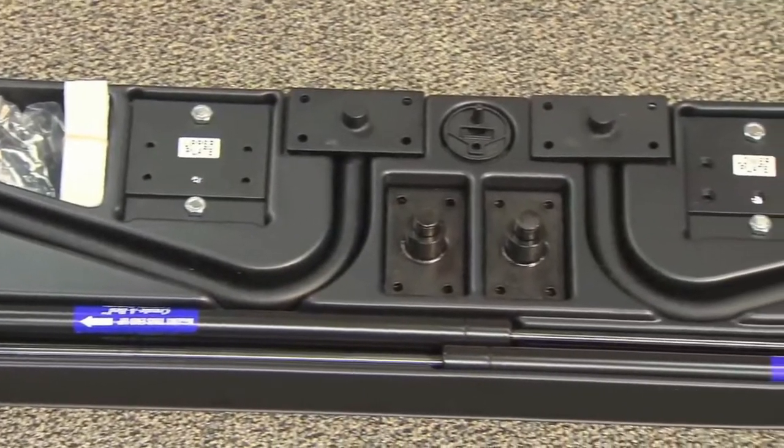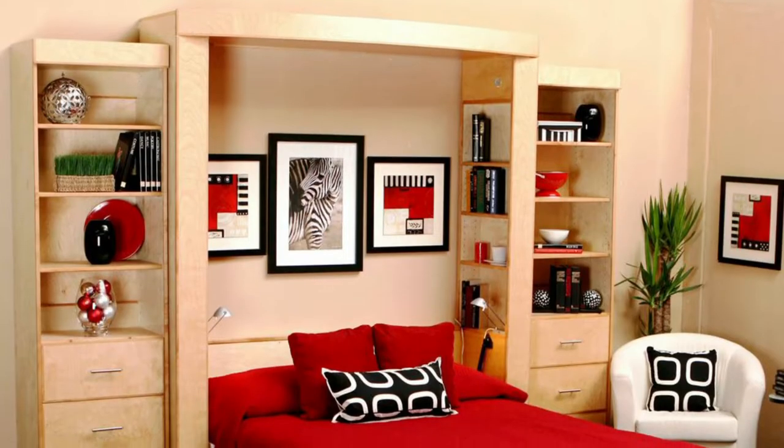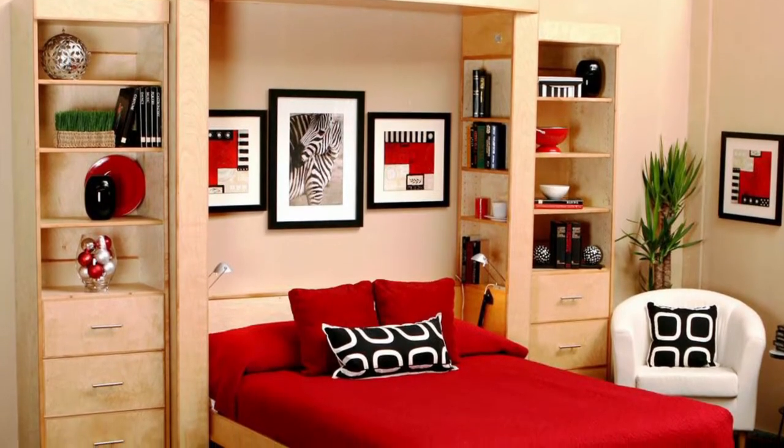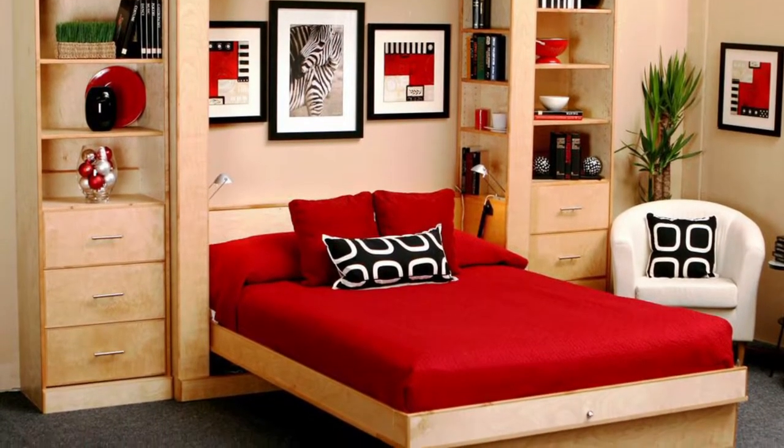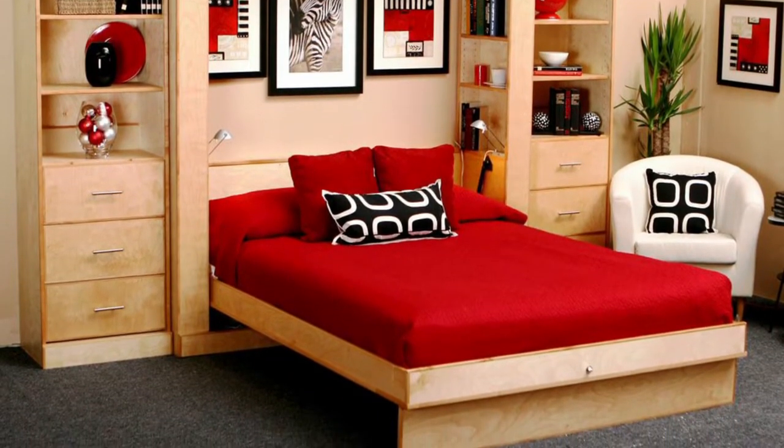The bed frame, cabinet, and mattress are not included. Users can build their own bed frame or hire a woodworking company to create a custom bed — perfect for those who are looking for an affordable, one-of-a-kind Murphy bed design.